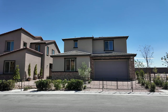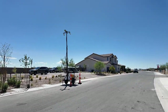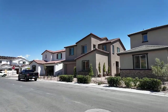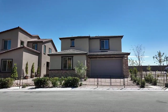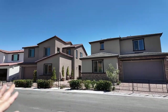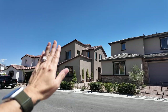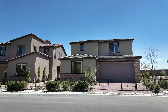They just recently opened up this collection. Collection Two has been open since May and is about 50% sold out, while this one is new. They have four different floor plans to choose from — two are modeled — and three different types of elevations: your standard, mid-century modern, and Spanish contemporary.